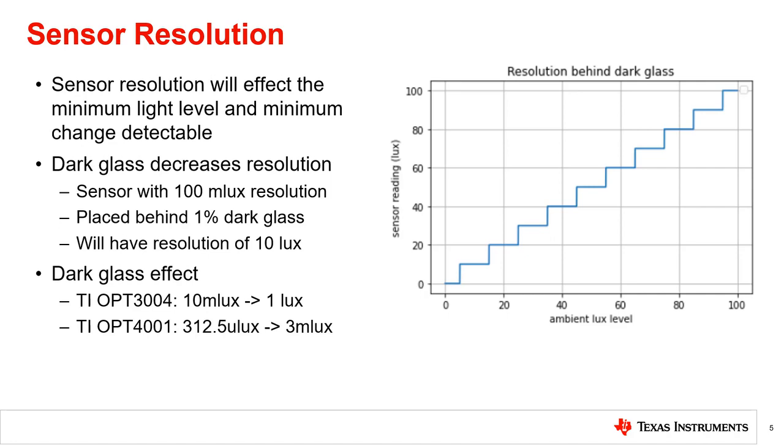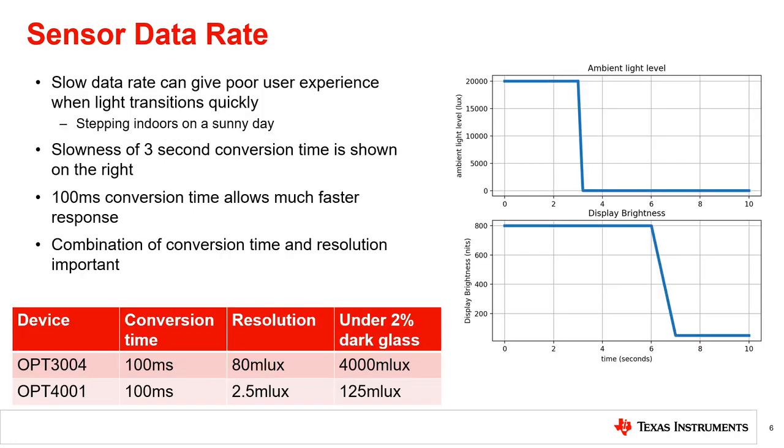More details on resolution can be found in the next chapter of this series. Because the light sensor is used to adjust the display, there may be restrictions on the minimum data rate from the sensor. If the sensor takes too long to update, the display can remain bright when an environment gets dark, or vice versa, resulting in poor performance and user experience.